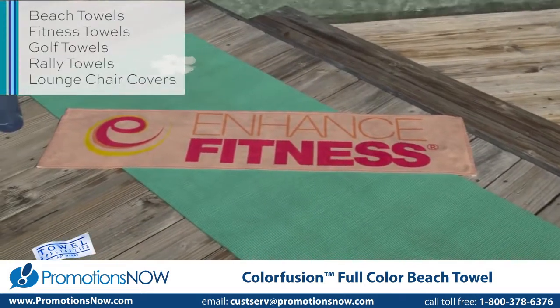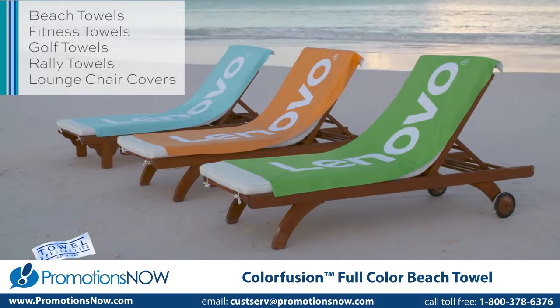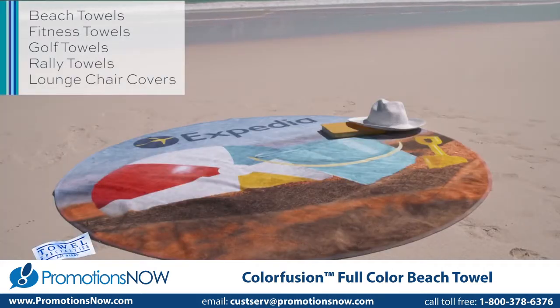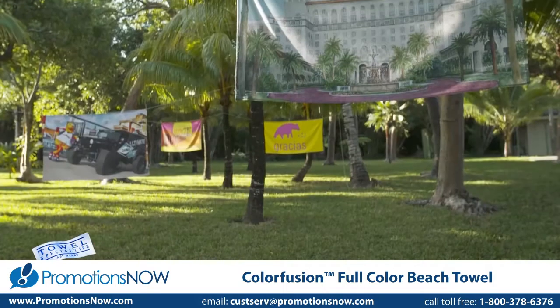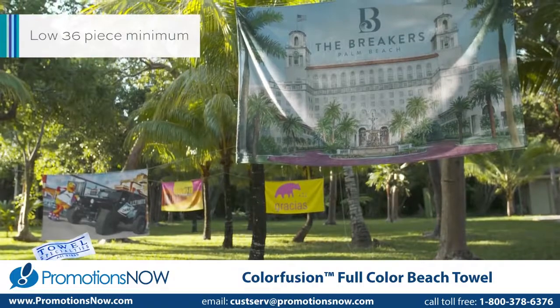In addition to beach towels, ColorFusion is also available on fitness, golf, and rally towels, as well as our hot lounge chair cover and our 60-inch hot round beach towel. These domestically decorated towels each have a low 36-piece minimum.